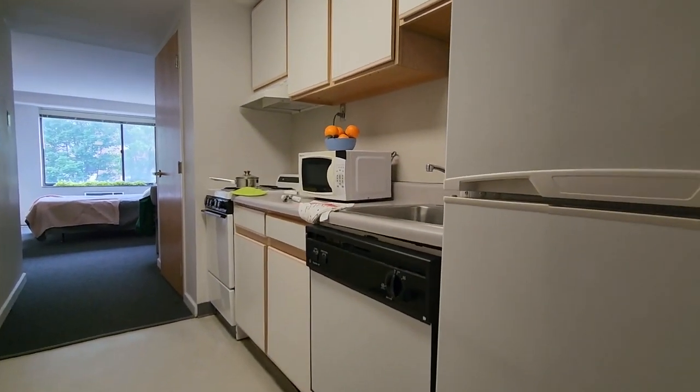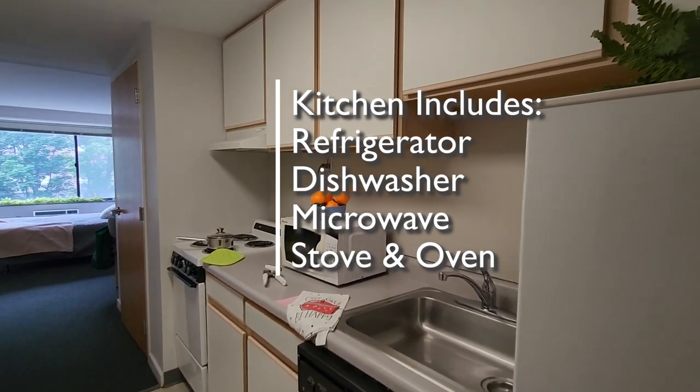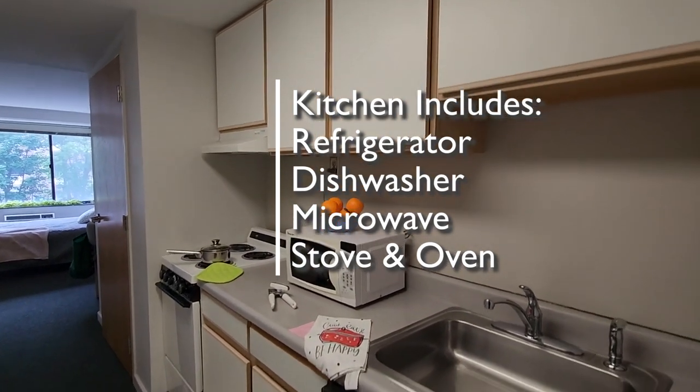As we enter, you can see our kitchen is on the right side. We've got the refrigerator, the dishwasher and sink, a microwave, stove, and oven. There's assorted cabinets and drawers.